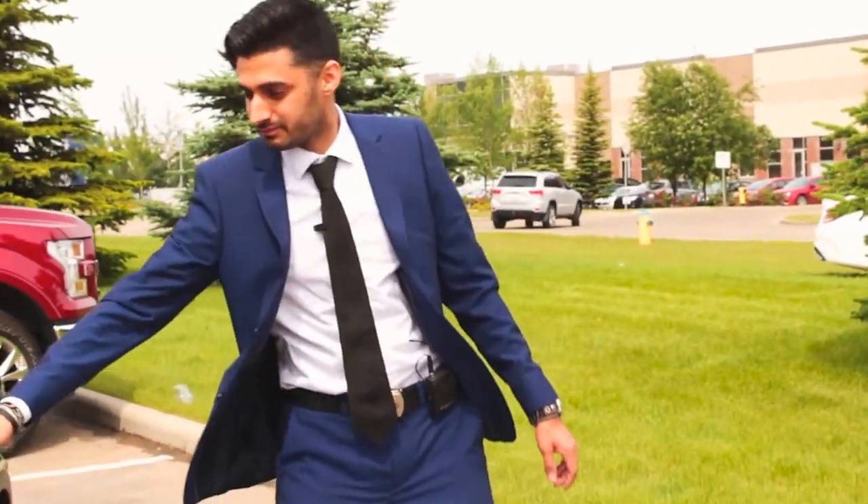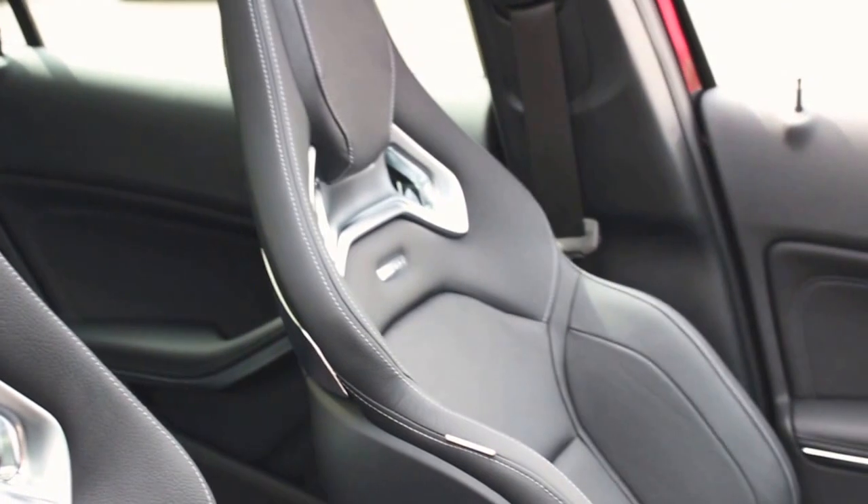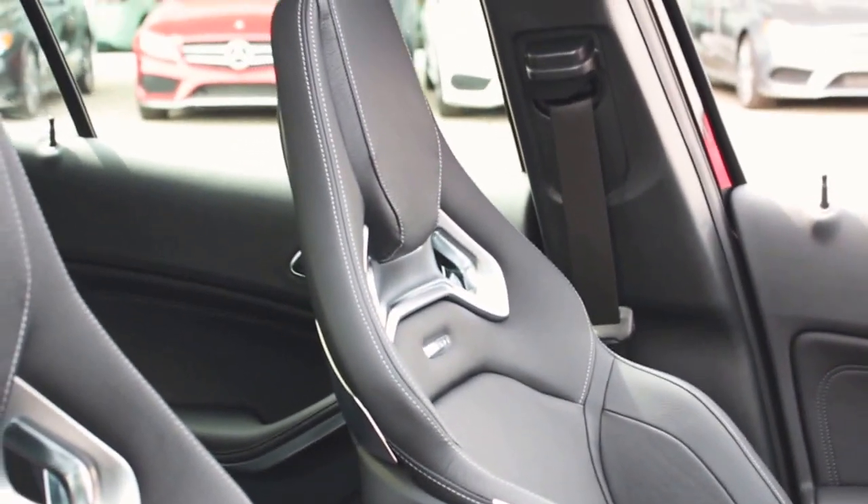If I can just open this and pop in here — take a look at those sport-styled seats. Those aren't standard; you do have to pay a little extra for them. Just take a look at that soft ride. I'm actually going to go in to the driver's side.